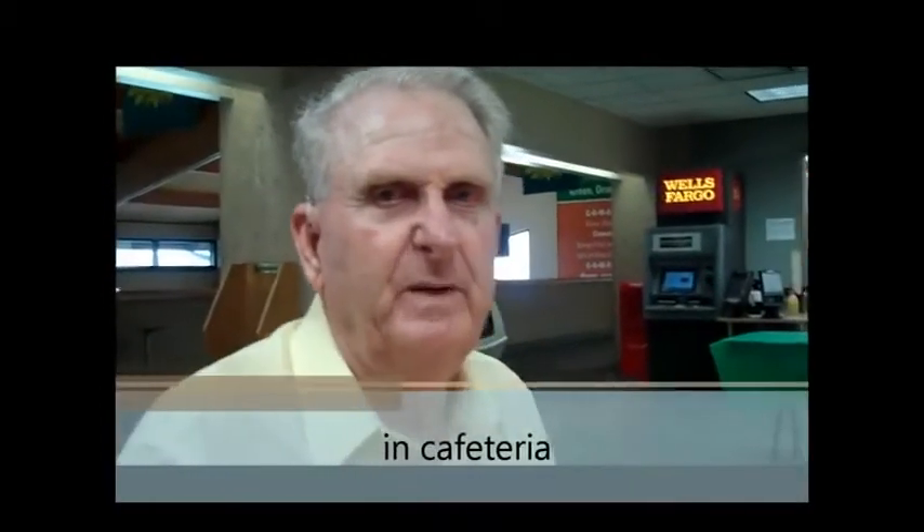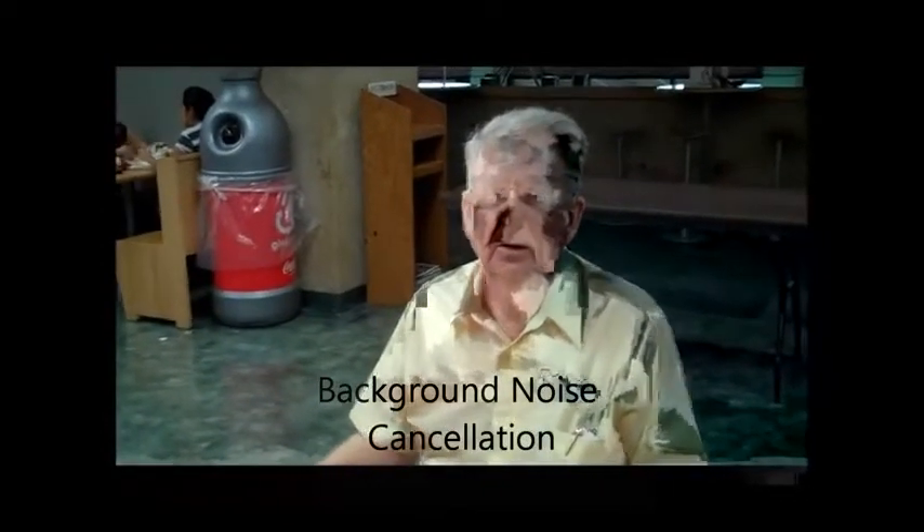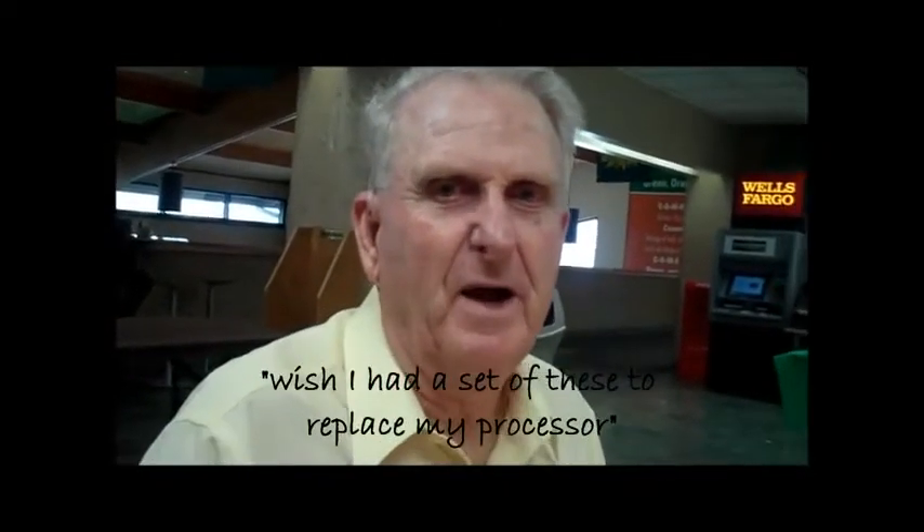Yes, I have the PDA on. It's August the 17th, 2011, and it's way past my lunch time. I'm at a restaurant and the people aren't interrupting my thoughts. I'm not having to strain at all to hear them. And that's a very good attribute to have. Thank you for your help. I wish I had a set of these to replace my processor.